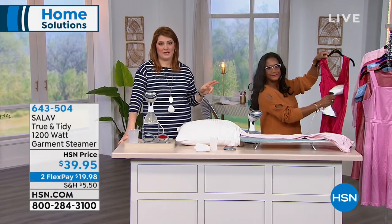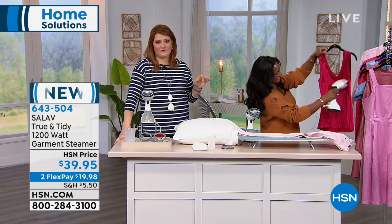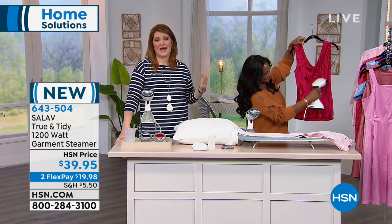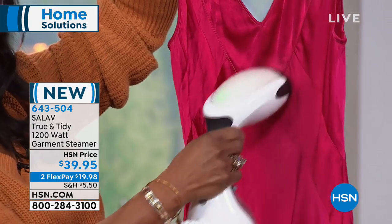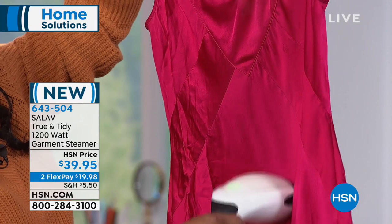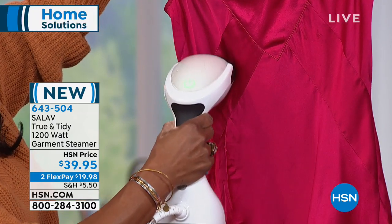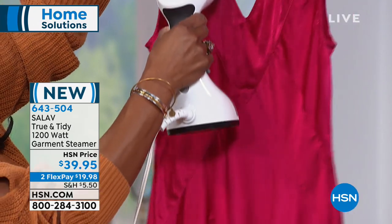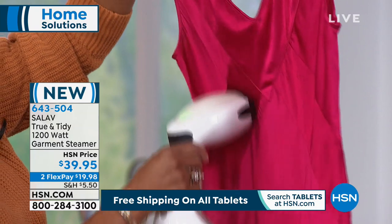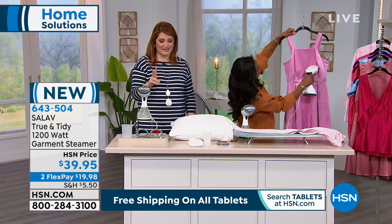Alexandra is sticking around for one more item — a brand new, first-time-ever item from C'est La Vie. C'est La Vie is a company with over 20 years of innovation and over 240 patents on products they've created. Today we're talking about steaming — the True and Tidy, 1200 watts of power, to steam wrinkles out of anything in your closet. I talked about my husband who loves to iron. I steam. It's $39.95 on two flexible payments of $19.98.